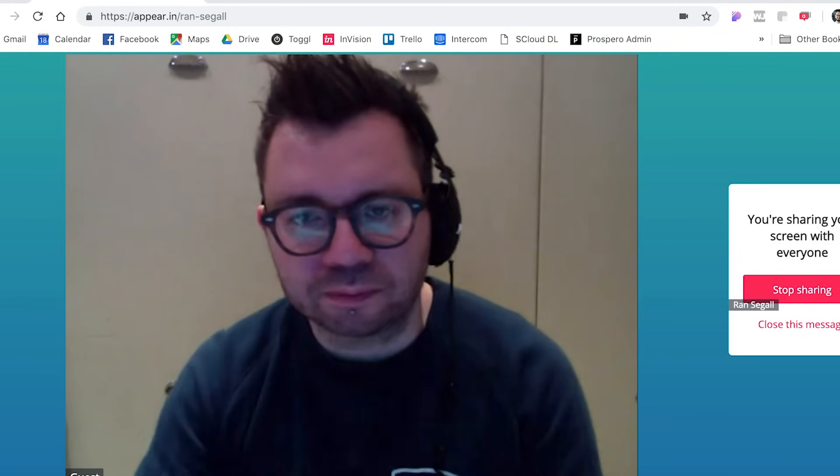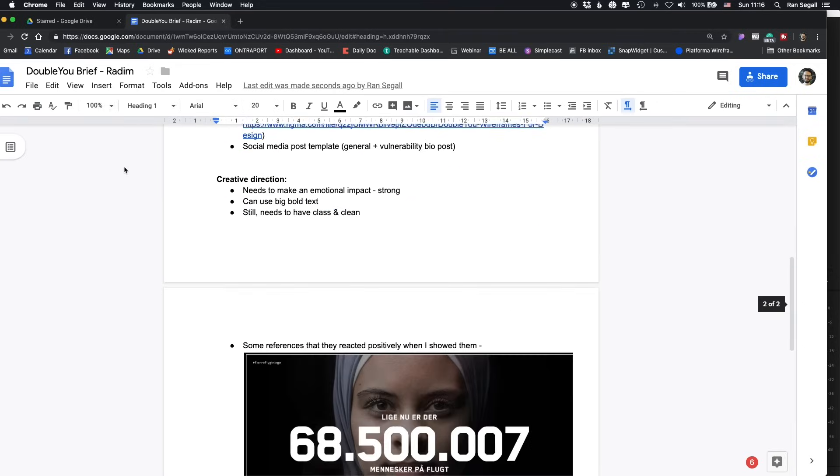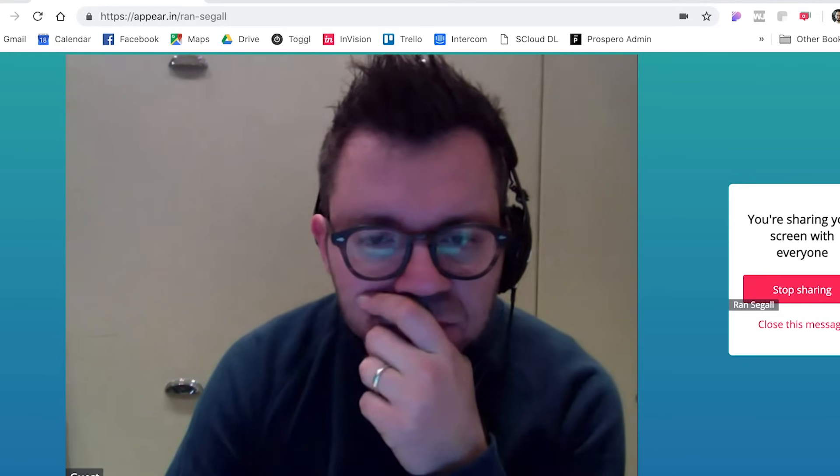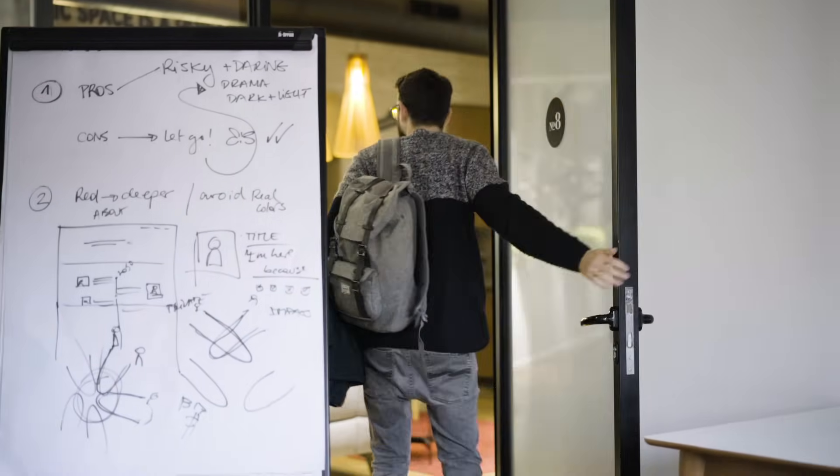Because in Israel we don't actually take time off for Christmas, I would then take on and complete the brand identity project myself. To kick off the collaboration, I created a brief for Radim to capture everything I had learned about the client so far and the decisions we made during the strategy phase. When he was ready to work, I went back to work on the wireframes for the website.